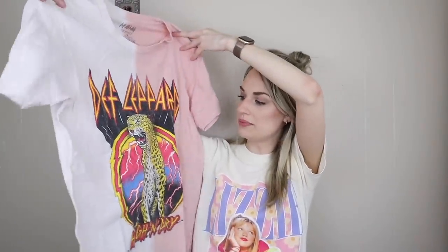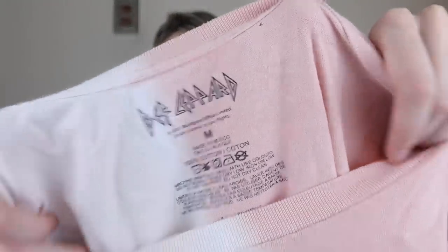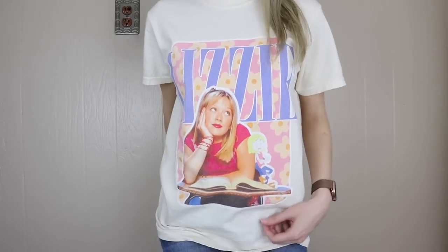Next, a tried and true little graphic t-shirt — Def Leppard. This was originally sold at Urban Outfitters. It has a cheetah on the front. I think this will fly out of my closet; band tees usually do. It's a size medium. It does have the tiniest hole at the neckline, but I really don't think anyone will care about that. I'm wearing a graphic t-shirt myself today — it's Lizzie McGuire. My best friend got it for me for Christmas because she knows I love Hilary Duff.